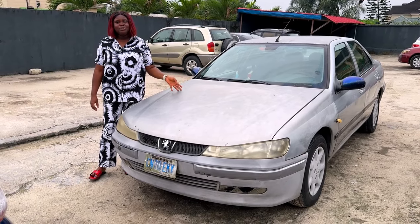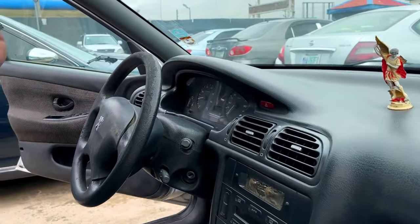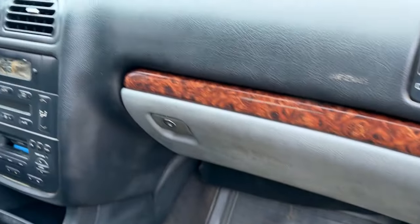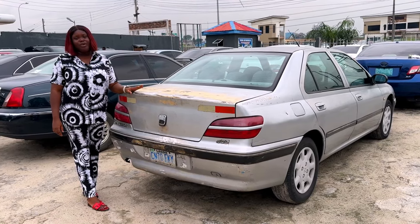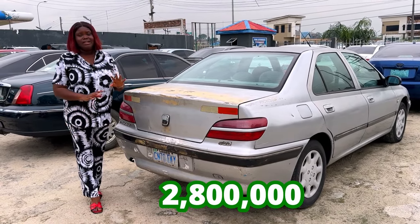This is a 2005 Peugeot 406. The interior is a fabric interior. It's a manual gear. The AC is working. The dashboard is still intact. The back seats — neatly used. And this is what the back view of the Peugeot 406 looks like, Nigerian used, going for 2.8 million, slightly negotiable.